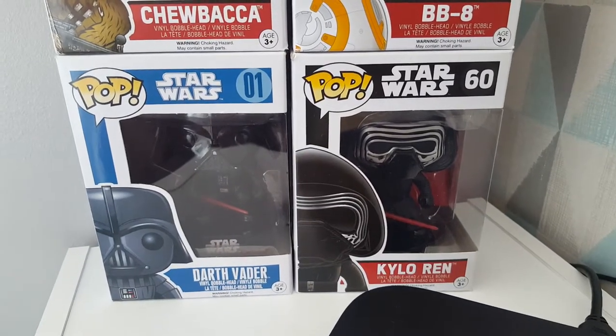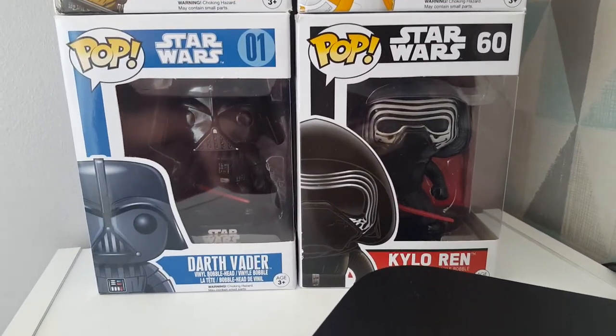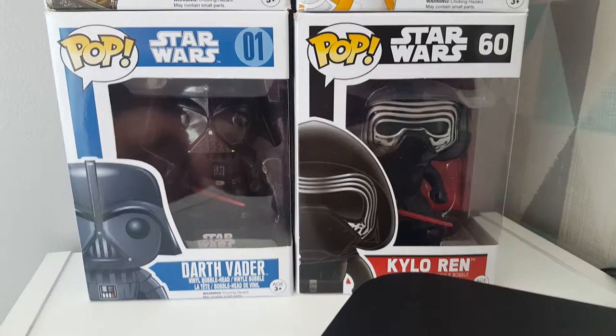Right then, so here we are in the final room. Who do you think this room is? This is Mummy and Daddy's room, isn't it. So let's just start off with the Star Wars pops - we've got Kylo Ren and Darth Vader.